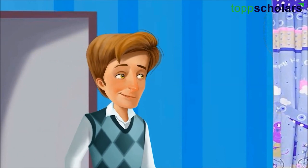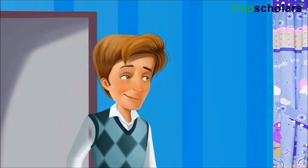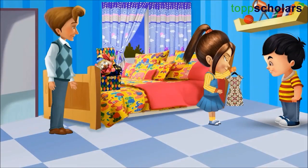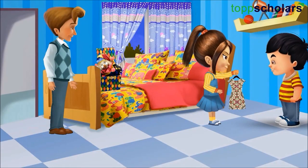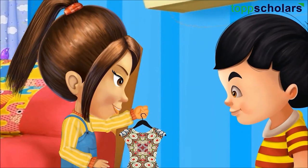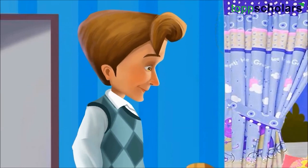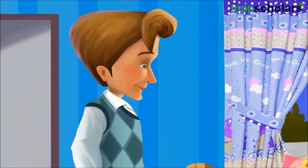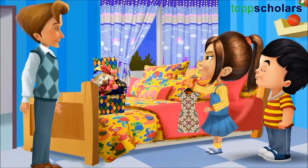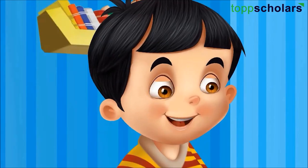Come on, everyone. We are getting late for the birthday party. Hey, Alisha. Your dress is very beautiful. But I don't want to wear this dress. Why not, dear? Your dress has beautiful patterns. Patterns? What are patterns, Dad?